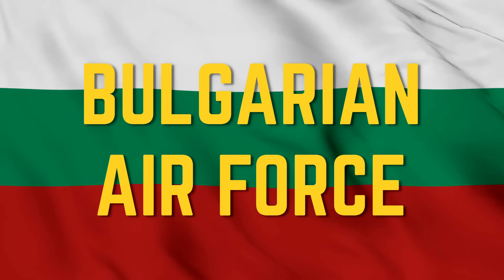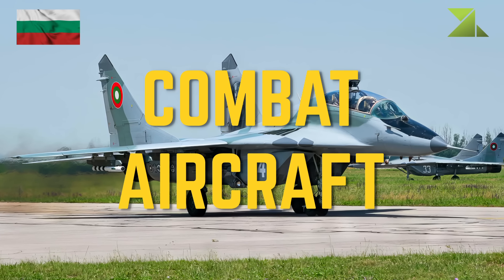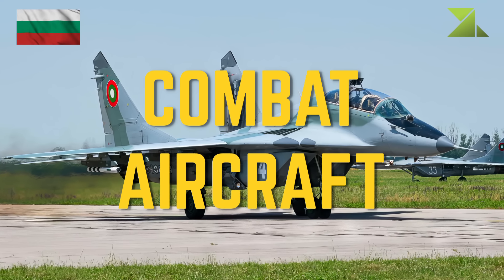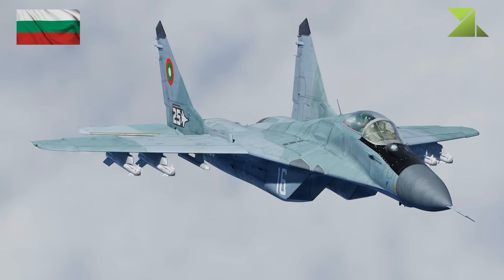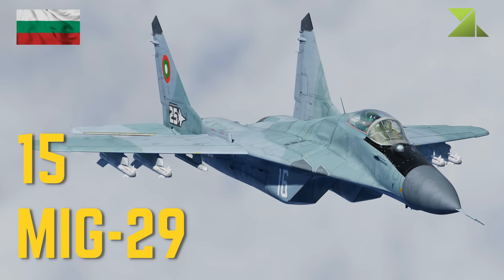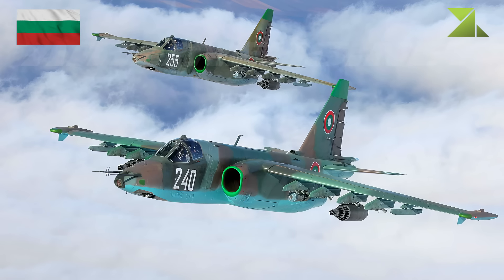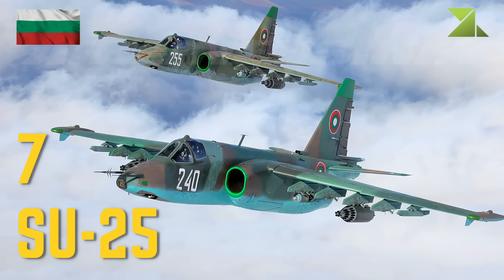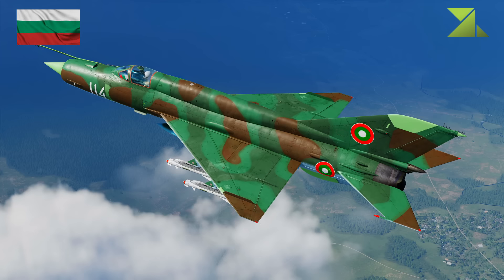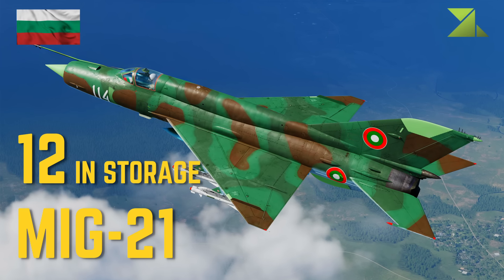Bulgarian Air Force. Combat aircraft: MiG-29, Sukhoi Su-25, MiG-21.